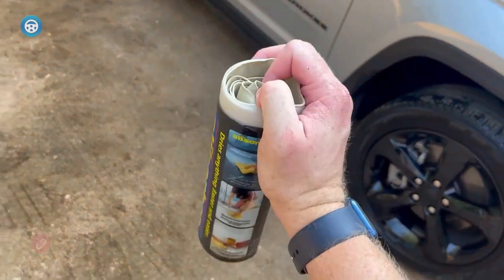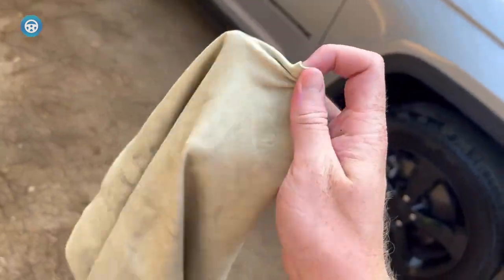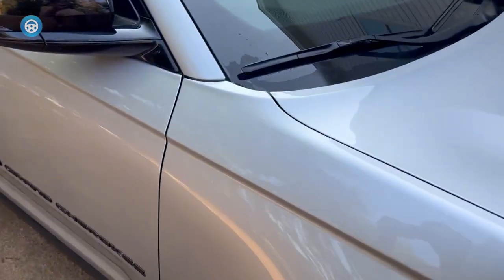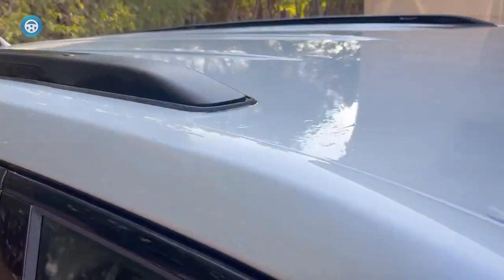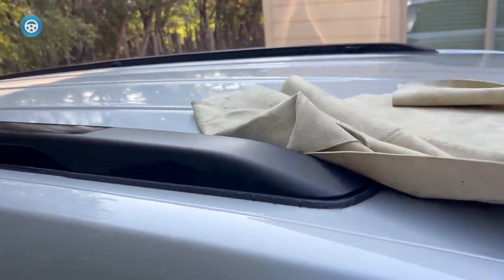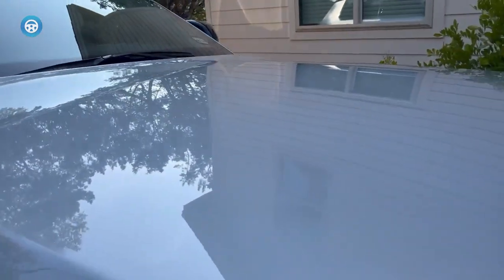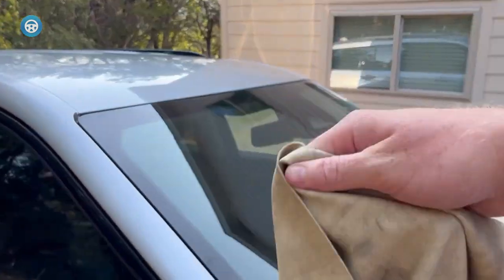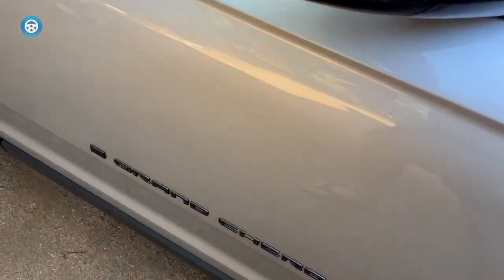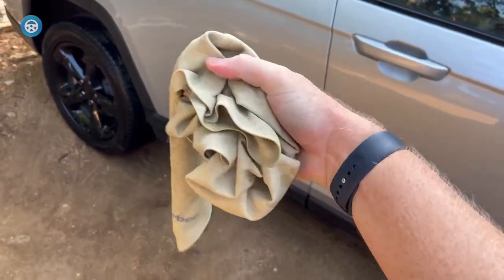The CleanTools Absorber Synthetic Drying Chamois Cloth is a highly recommended accessory for car owners. With its large size of 27 inches by 17 inches, this cloth offers super absorbency and scratch-free performance, ensuring a thorough and damage-free drying process. The material is soft and safe, being gentle on both hands and the car's surface. Its durability and lintless nature make it a long-lasting choice, and it can withstand exposure to various chemicals. The cloth is machine washable and comes with a convenient storage tube for easy storage and portability.